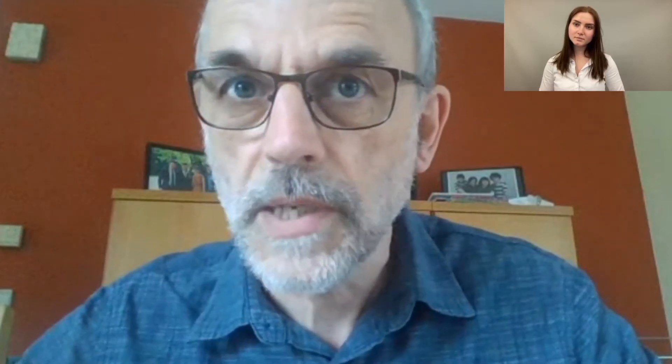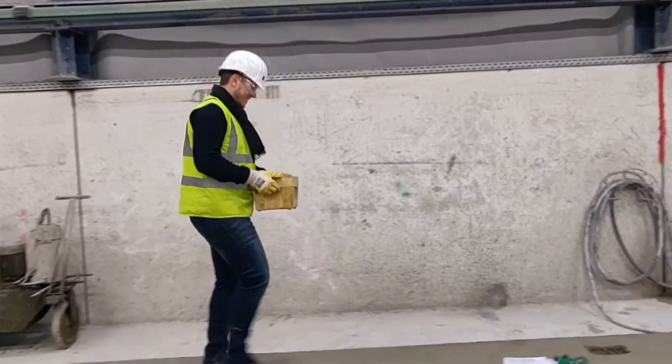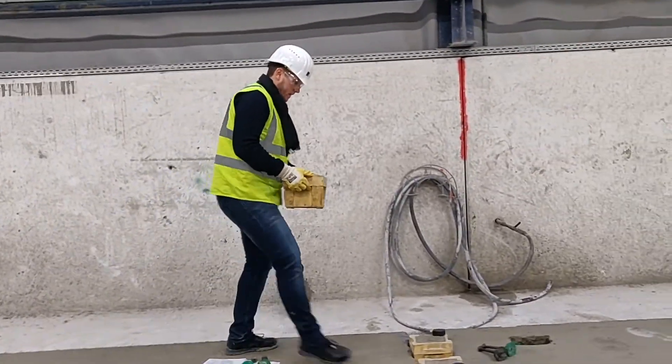And how did your clients do this before systems like Maturix came along? Most of them do it by testing control cubes. And if I say control cubes, I mean cubes made with the concrete of the elements but stored nearby the elements. So they try to have a concrete which is as close as possible to the elements. But what you always have is the uncertainty of how different the heat development in the element is compared to the control cubes.